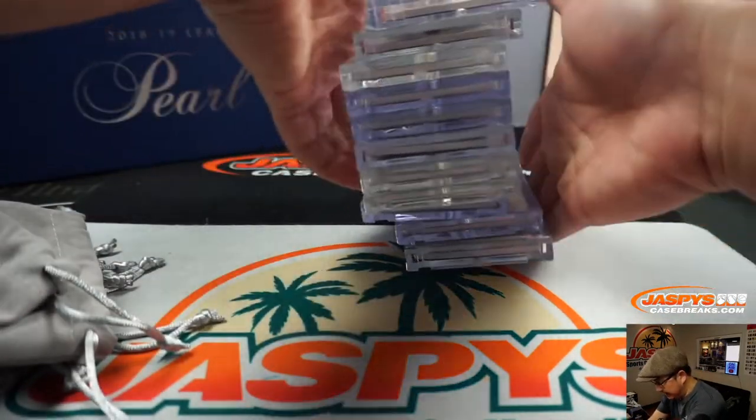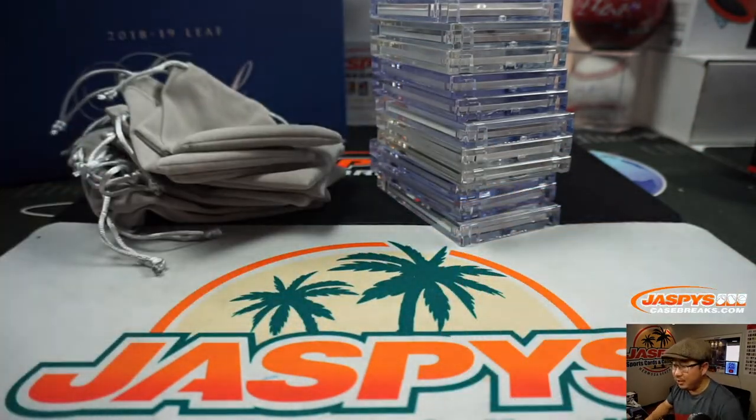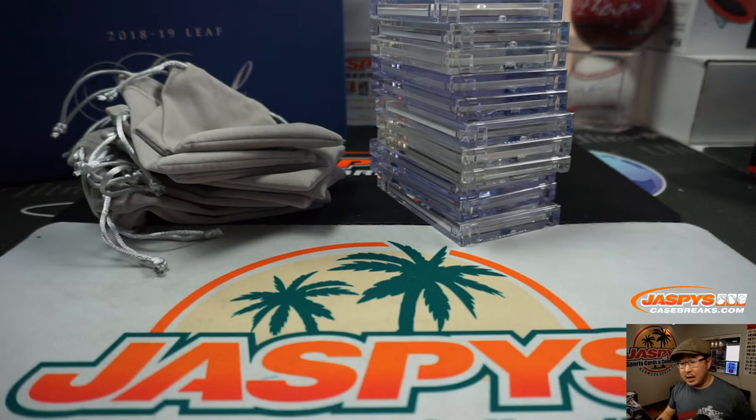We're going to type these in in the order that they were pulled. I'm going to pause the video really quick. Each hit gets a pouch, by the way. So I'm going to pause the video, type in the hits, and when we come back we're going to randomize your names, randomize the hits, put you all together, and see what you get. BRB.